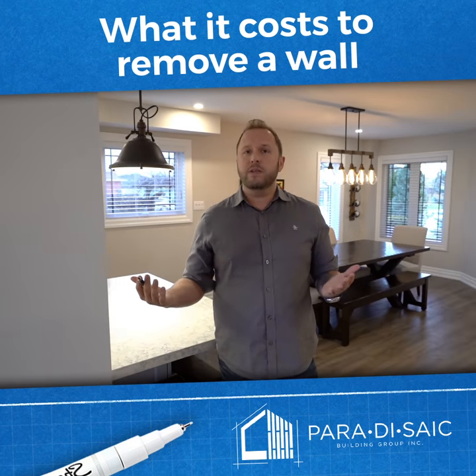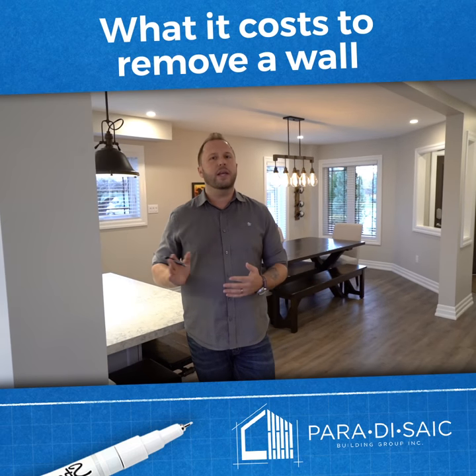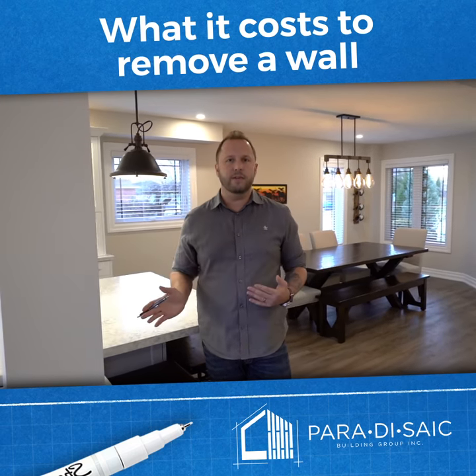The average wall, in our experience, is between $7,000 and $12,000, depending on exactly what's involved — beam work, what's inside of it.